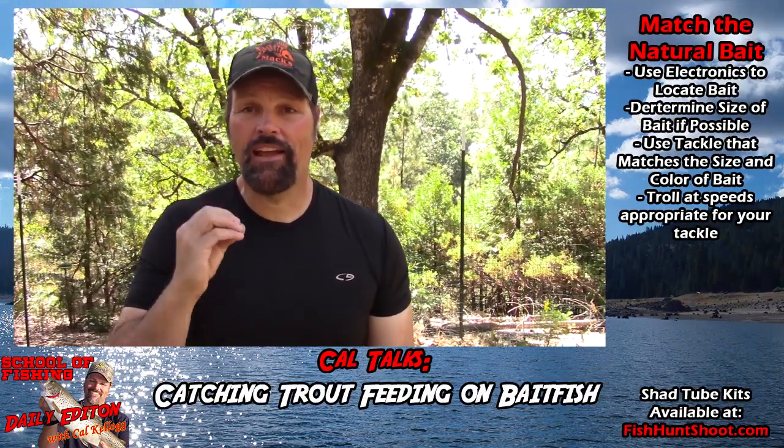I thought I'd talk a little bit about what I encountered up there — not just for guys that are going to fish Shasta, but guys that are going to fish for trout in big reservoirs, kind of across the board. One of my cornerstone ideas is that you find the bait, you find the trout, and you can catch the trout.